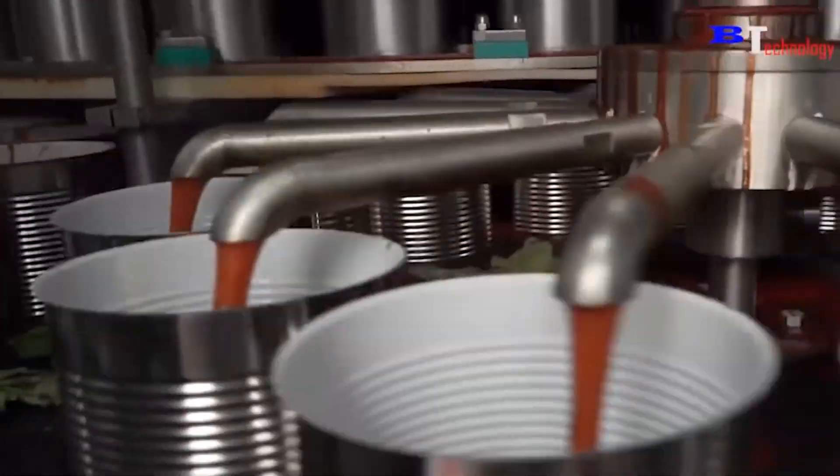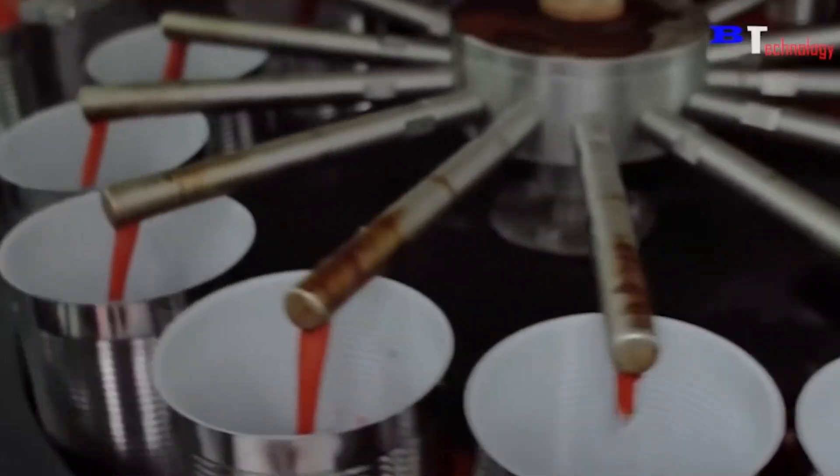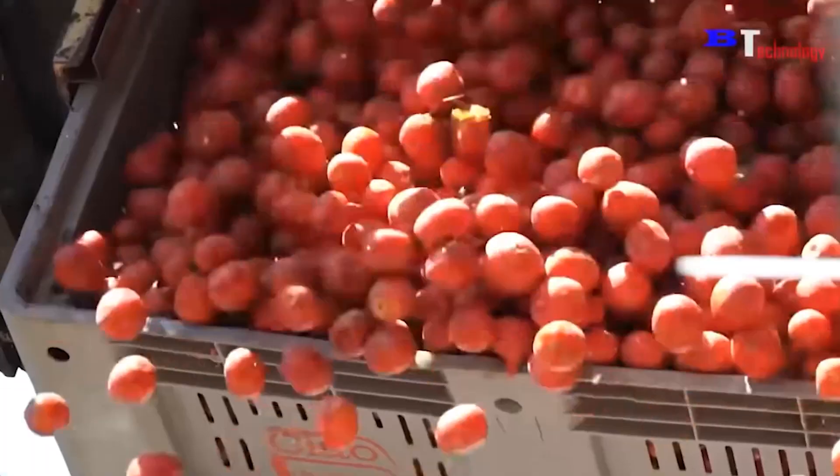First, tomato paste is more convenient when mixing with other key ingredients later in the process. Second, the shelf life of tomato paste is much longer than tomatoes. Third, transporting millions of tons of tomatoes is much more difficult than its paste counterpart.